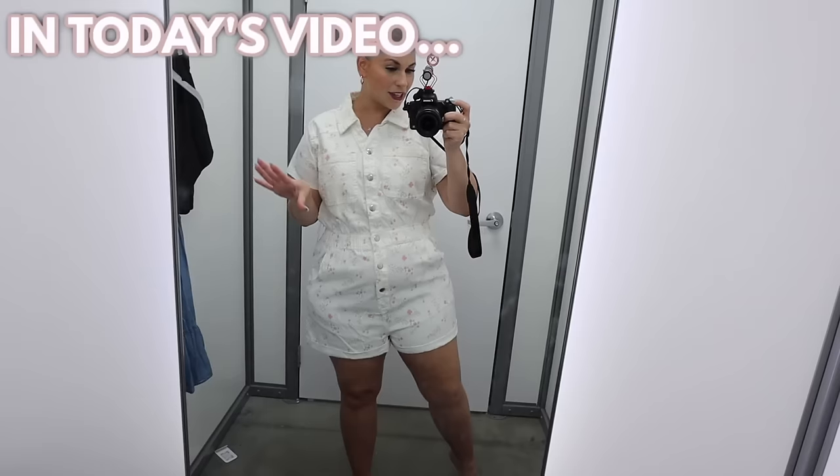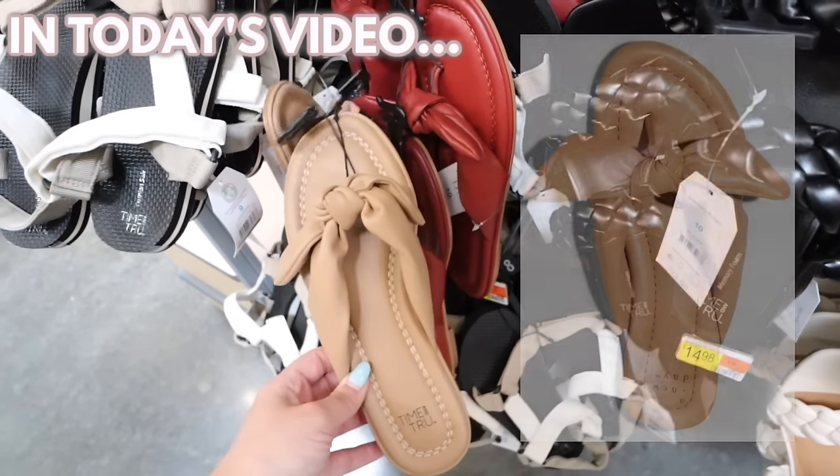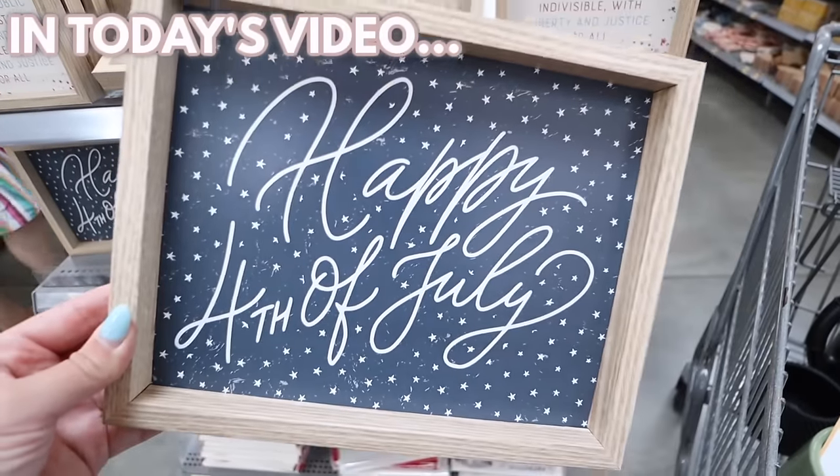What's new in the Walmart Dollar Shop - there are so many fun new summer decor items. This is way cuter than I thought it was going to be. They're selling the exact same sandal at target for triple the price. Happy 4th of July with little stars - don't sleep on the Walmart clothing section, it's really good.